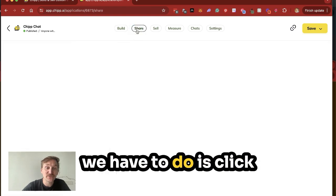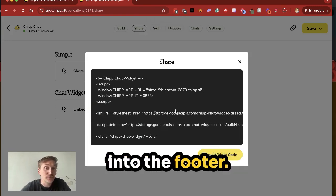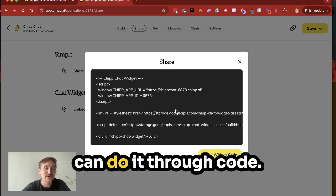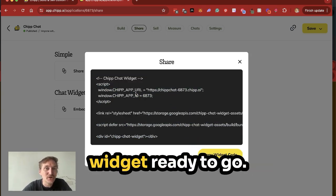When we're done, all we have to do is click on Share and we can embed this widget. We just copy this code and then paste it into our website footer. You can do that through a plugin if it's on WordPress, or through code if it's on Webflow or other website builders.